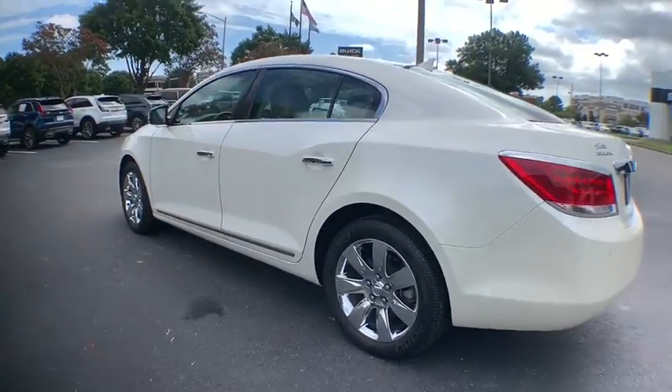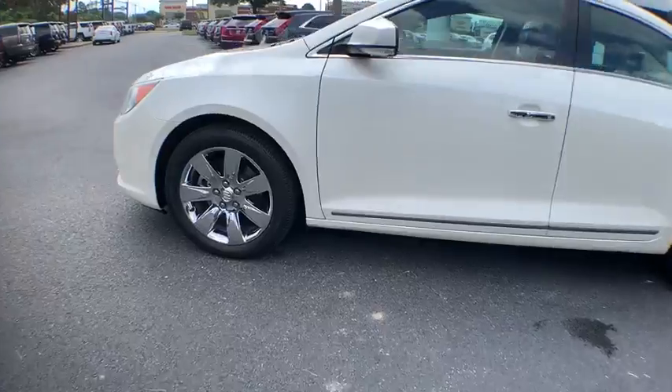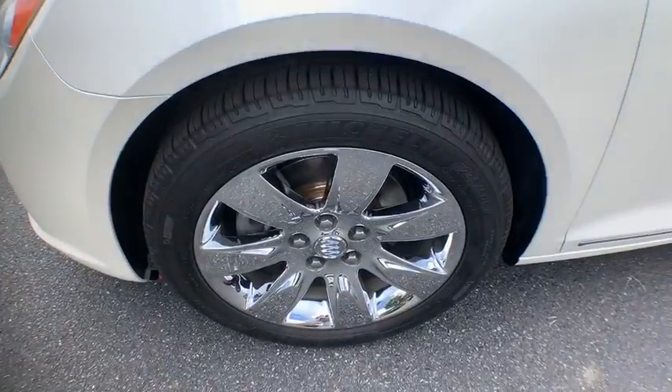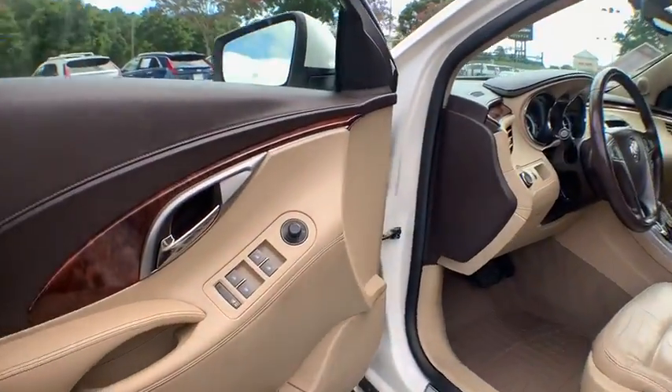Universal garage door opener, rear window defroster, power windows, electronic stability control, CD player, security system, fog lights, compass, trip computer, heated front seats, tachometer, and panic alarm.